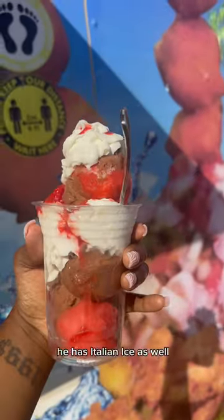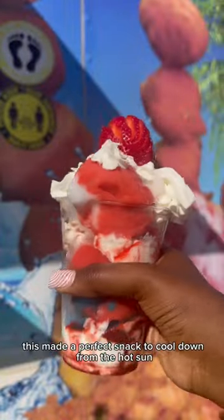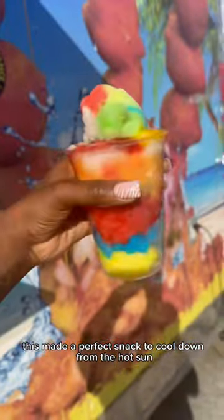Then he doesn't stop. He has Italian ice as well. Girl, when I say this made a perfect snack to cool down from the hot sun, if you're looking for some...